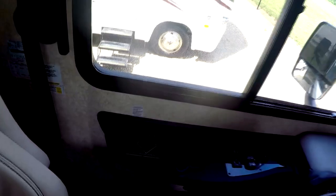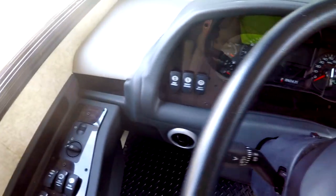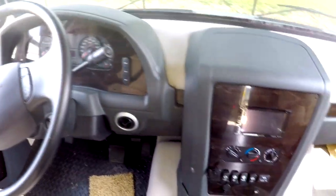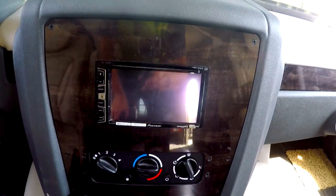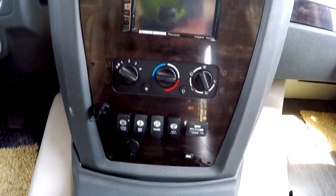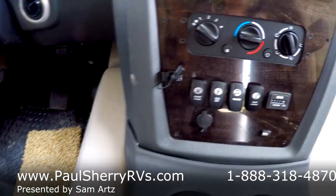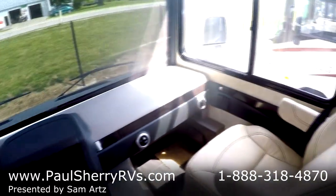Over here are your leveling jacks. Heated mirrors, full glides, emergency start, shade controls, and cruise control. Here is your radio and DVD player — it's Bluetooth with all that good stuff. There's USB charging, 12-volt, a map light, dash air, and generator start — all of the above.